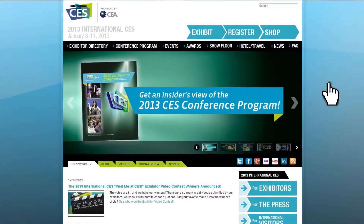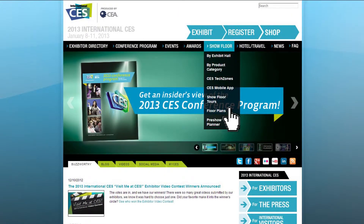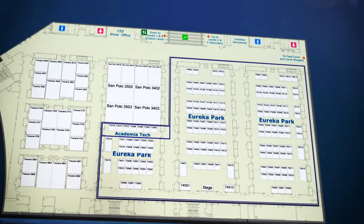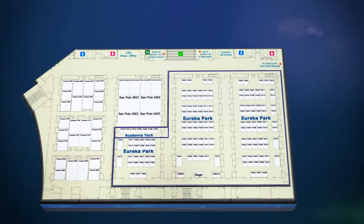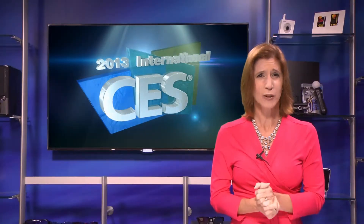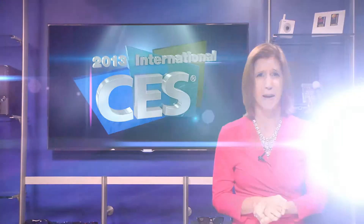Info on how to find these exhibits can be found on cesweb.org under the show floor tab. Eureka Park, an exhibit area that showcases hot new startups, returns bigger than ever in the Venetian. We'll also be showcasing cool innovations from university incubators.